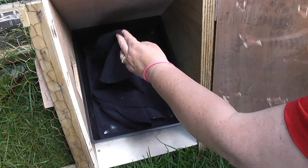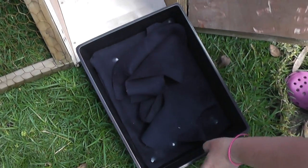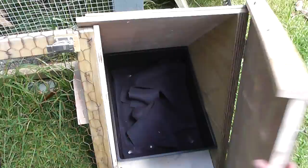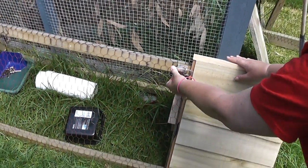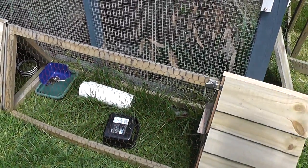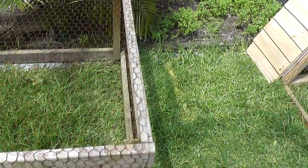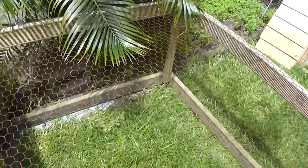And then their sleeping quarters — just got a slide-out tray with some nice soft cuddly things for them. So hopefully they'll like their new little house. During the day they can run around more outside, but I can't show you that bit at the moment.